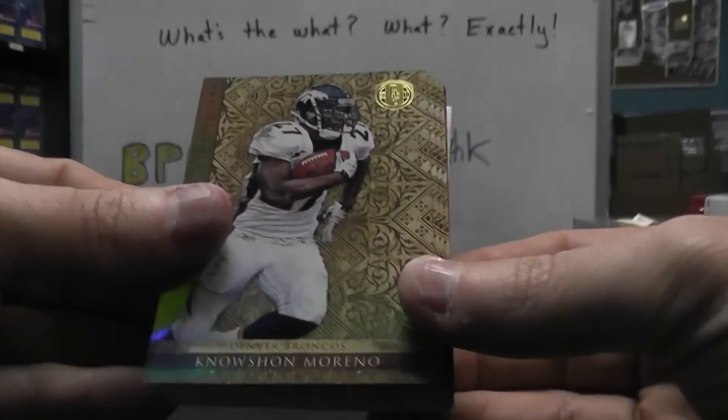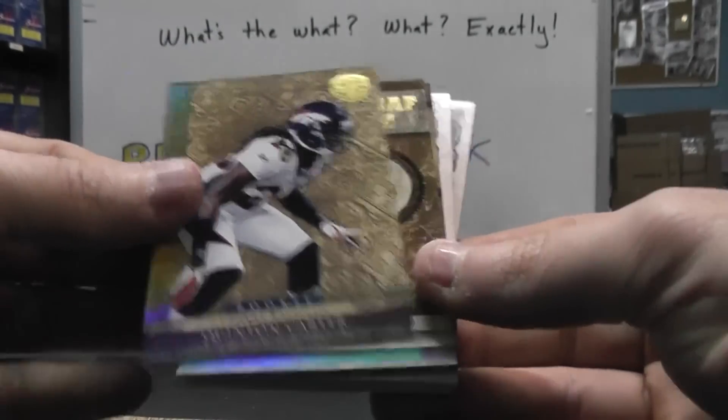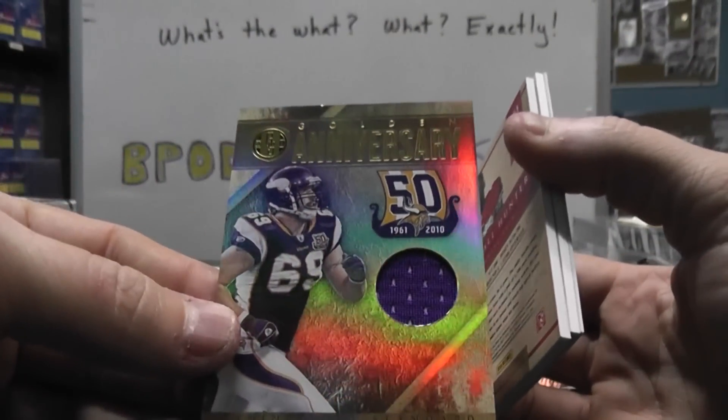All right, we have Franco Harris, Noshaun Marino, Akeem Ayers, Roger Stolbat, Quentin Carter, Phillip Rivers, Chris Johnson — all right, to $2.99. Mark Ingram jersey, number to $49, jersey, Jared Allen.